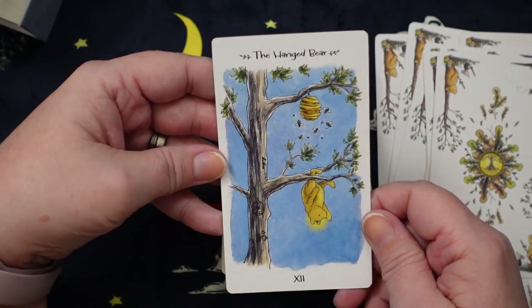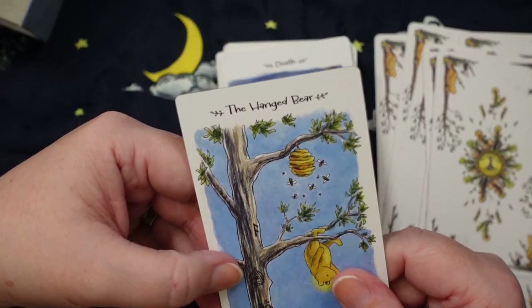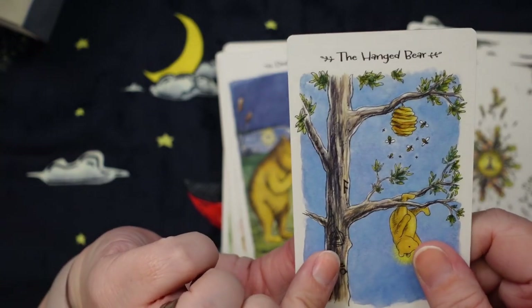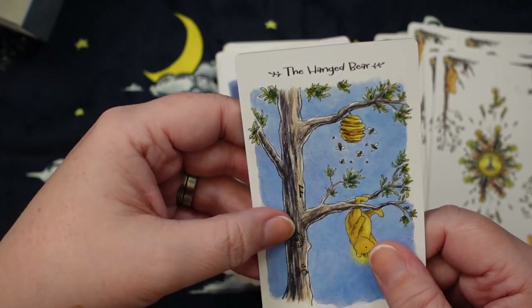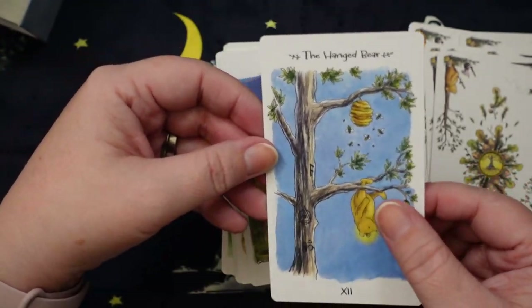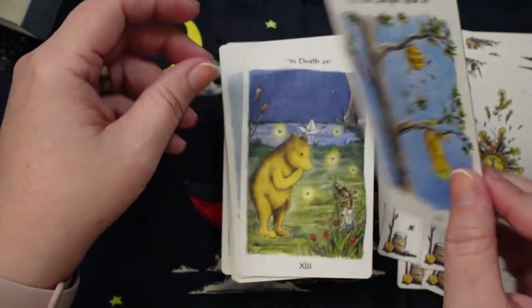This is adorable — Hanged Bear! We have some symbols engraved on the tree: an Ohm symbol and Fehu the rune. And of course we have the beehive. Pooh has to wait obviously for his honey — he can't go grab it while the bees are all buzzing about.